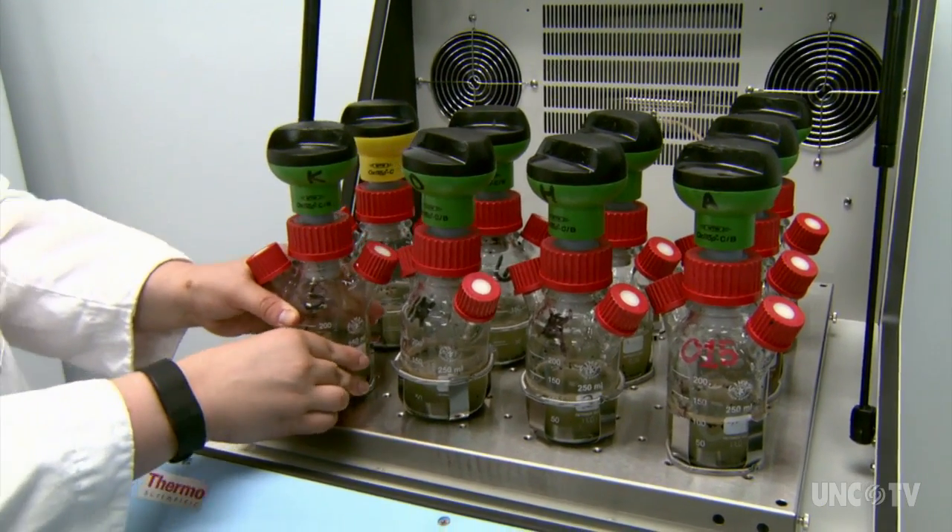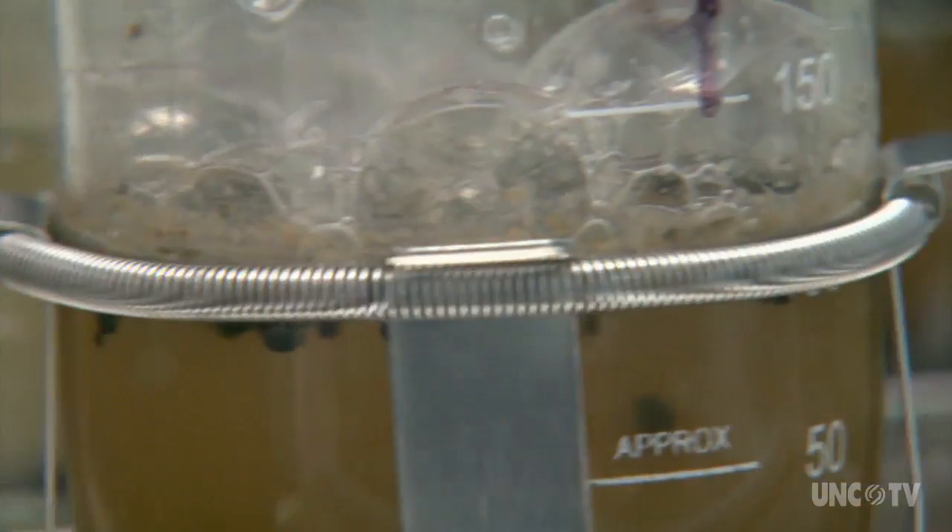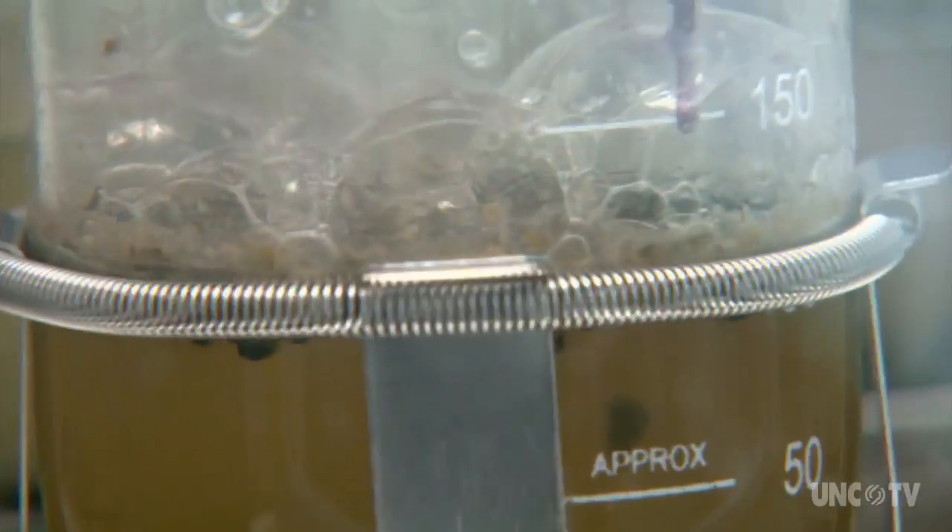You can tell they're happy because of the bubbles. They uptake the nutrients in our wastewater and convert it to methane gas and CO2. So our wastewater is their food.